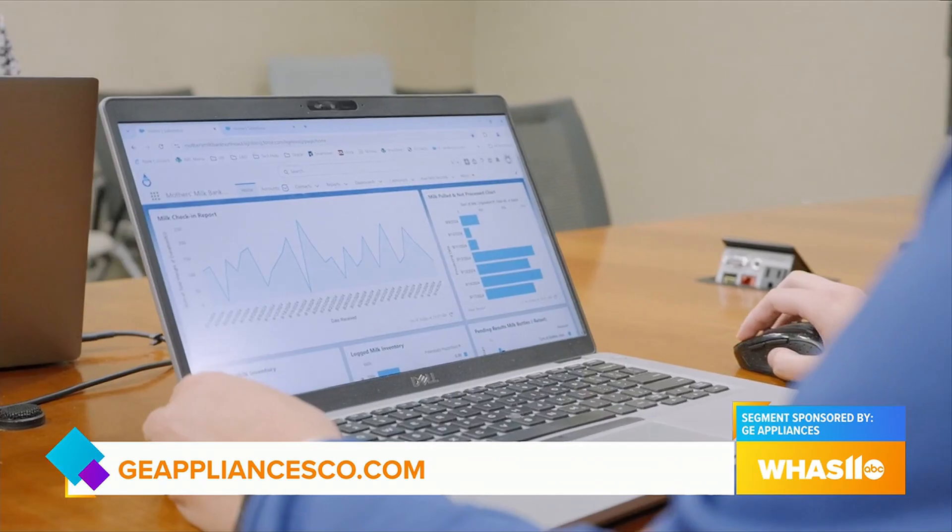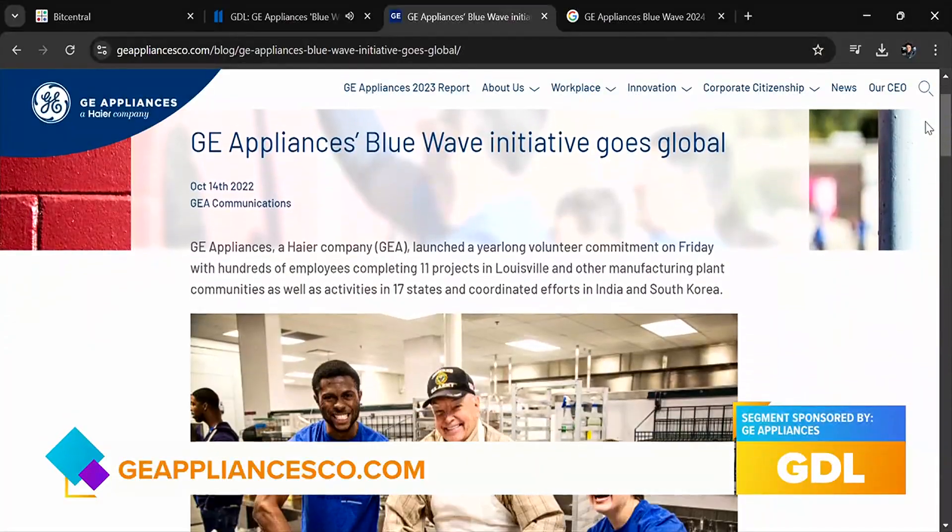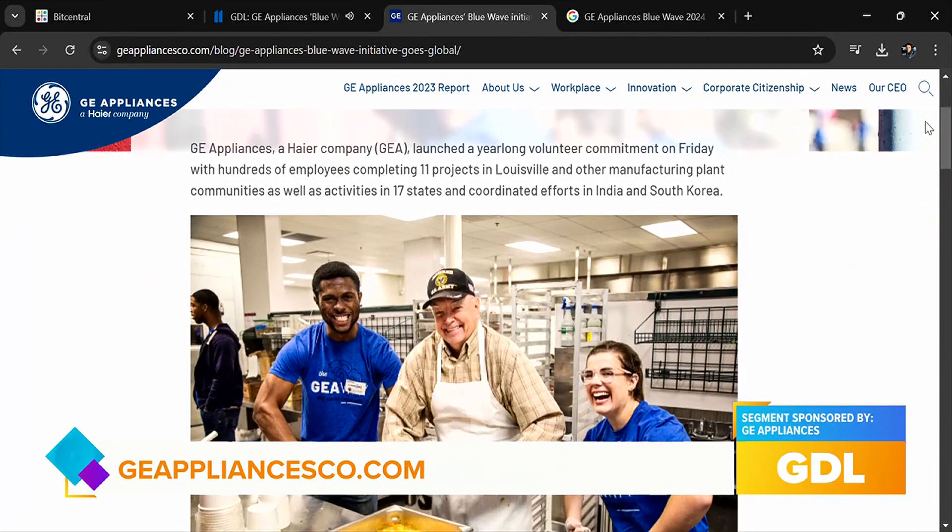Thank you all so much for coming in. We can't wait to see what's going to happen at Blue Wave on Friday. If you want to learn more about GE Appliances, head over to GEappliancesco.com.